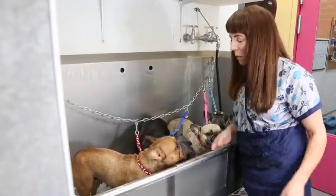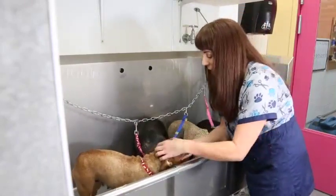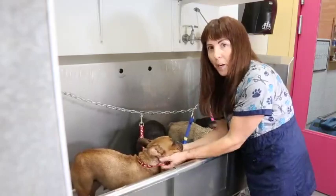Hi, my name is Pauline and I've been a professional dog groomer for about 25 years now and I've also been breeding French Bulldogs for about 10.